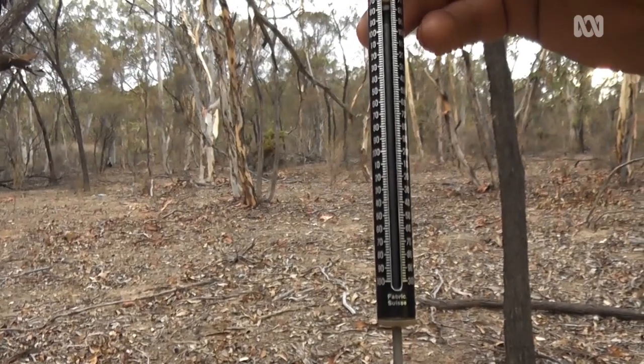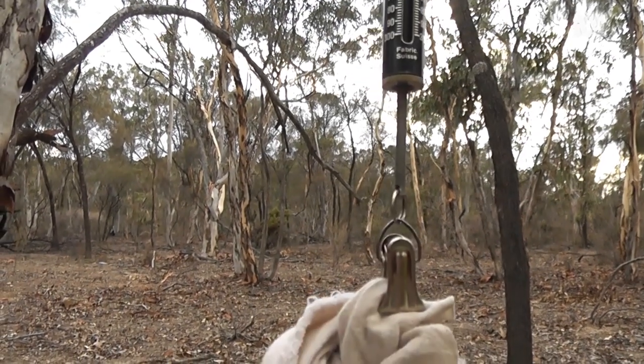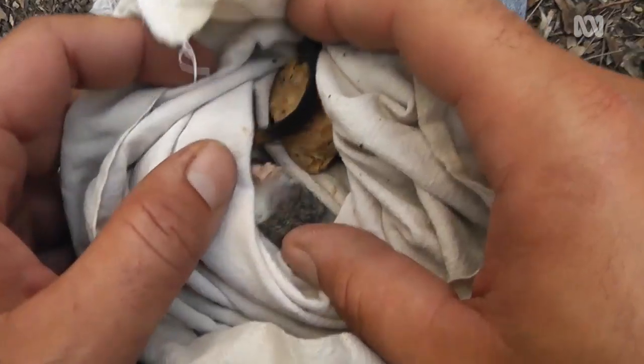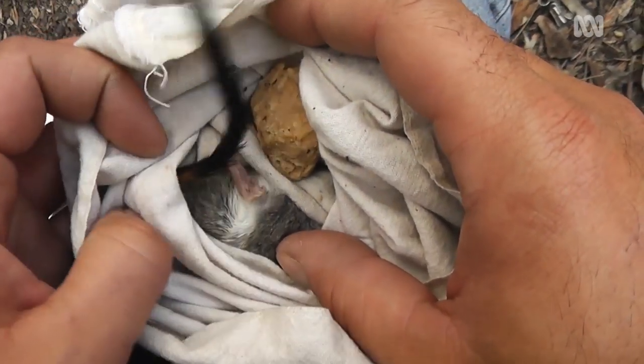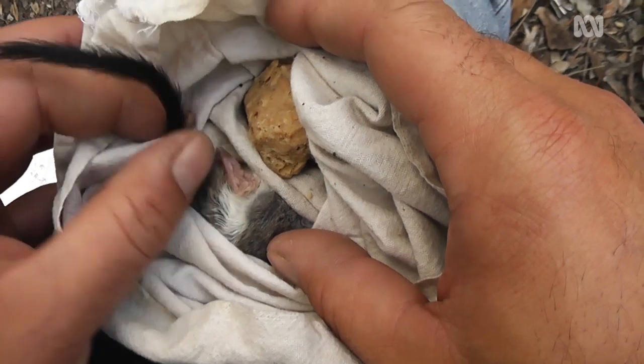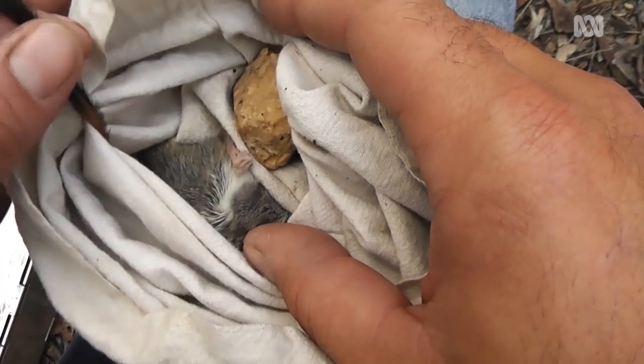69 grams, 70 grams. Nice little snack for cats and foxes. You can see the characteristic red cresty tail there. Listed as endangered, so they're pretty unique and they're pretty important, and that's why the work we're doing in conservation is so critical.